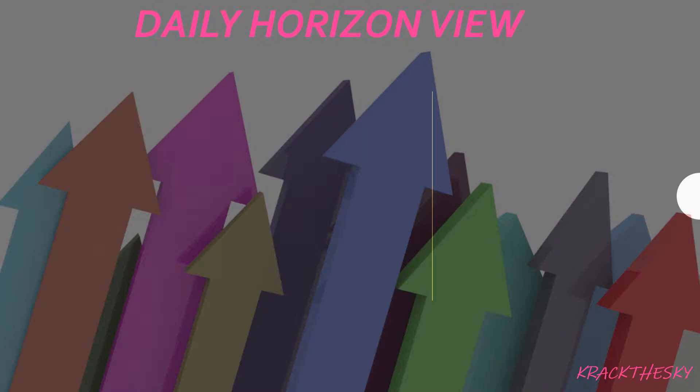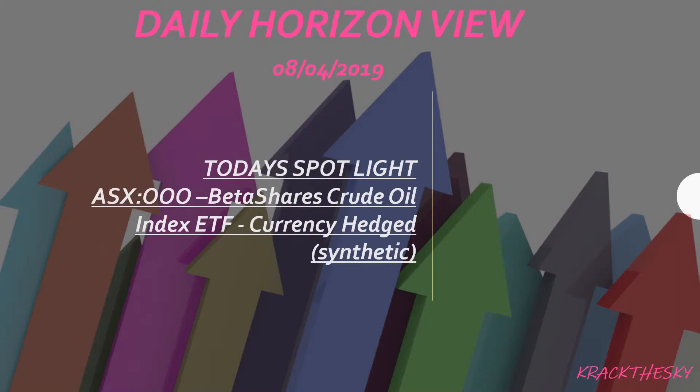Good afternoon, good morning and good night. This is the Daily Horizon View and it's the 8th of the 4th. This is our top 5 exchange traded funds on the ASX and today's spotlight is OOO — the BetaShares Crude Oil Index ETF, currency hedged and synthetic. Skip to the end if you just want to see the info on the ETF.